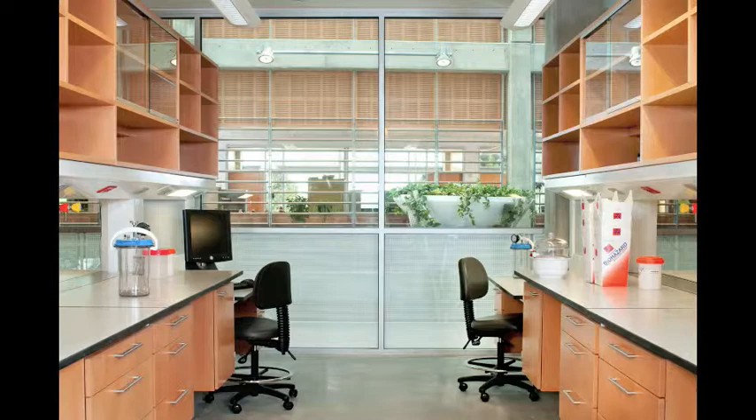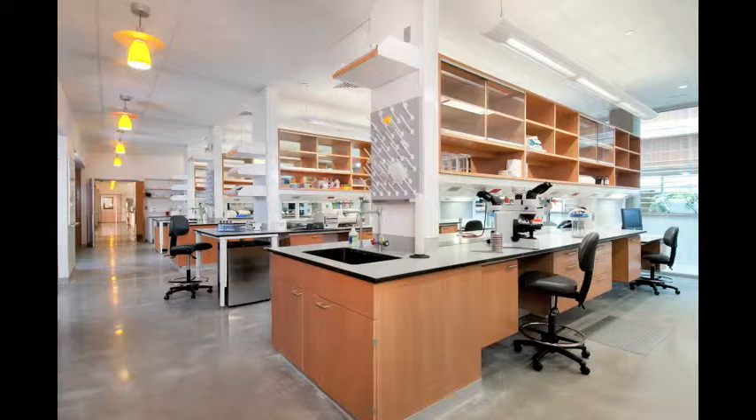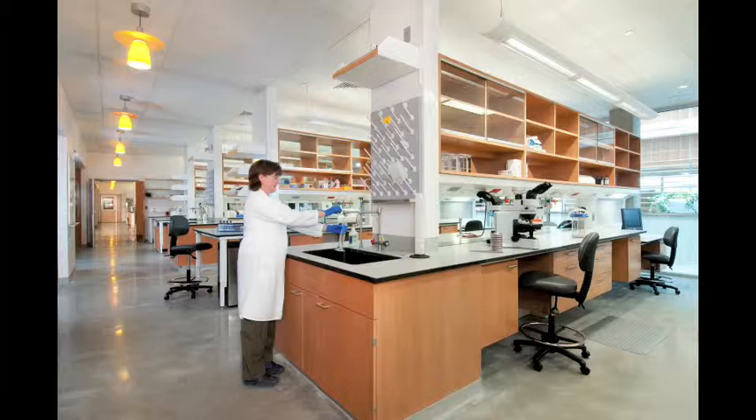For a shoot like this, I think I used seven strobes that day. I shoot with Photogenics. I like using the monolight heads because we're able to move them around really quickly and efficiently — it's a lot easier than being hooked up to a power pack. This is just a different angle of that lab area.